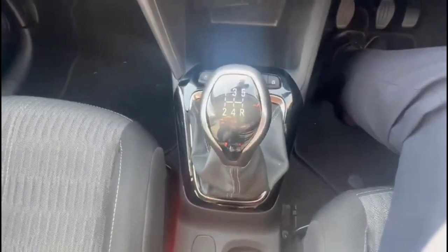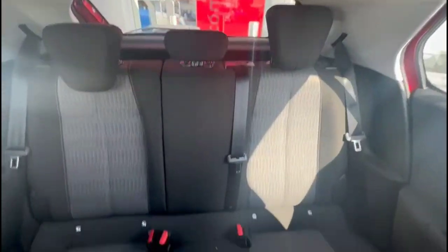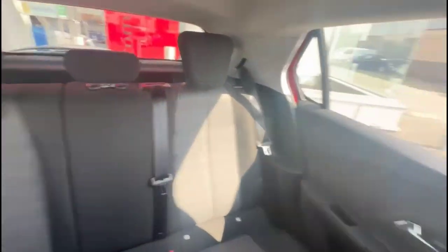A 5-speed manual gearbox, central storage, and contrasting grey cloth upholstery with individual headrests plus ISOFIX provision.